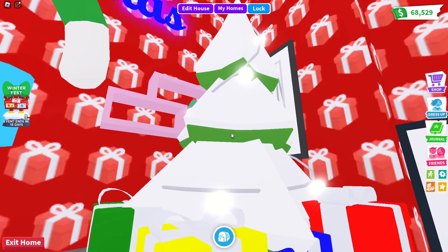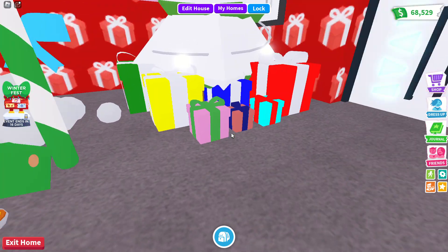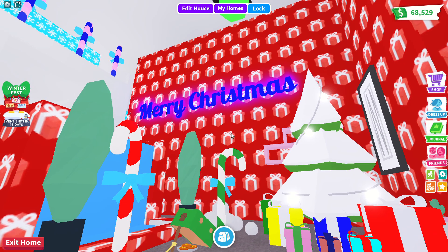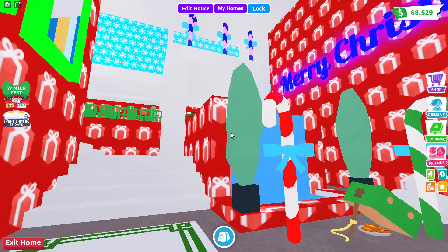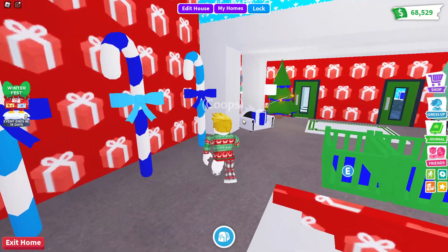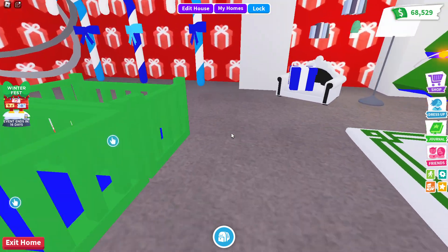I've got this massive Christmas tree with a ton of gifts there, and I've got these giant candy canes at the front, and this very big sign you can't miss at all saying Merry Christmas. You may have seen in my last video that it says Candy Cane Lane over here.